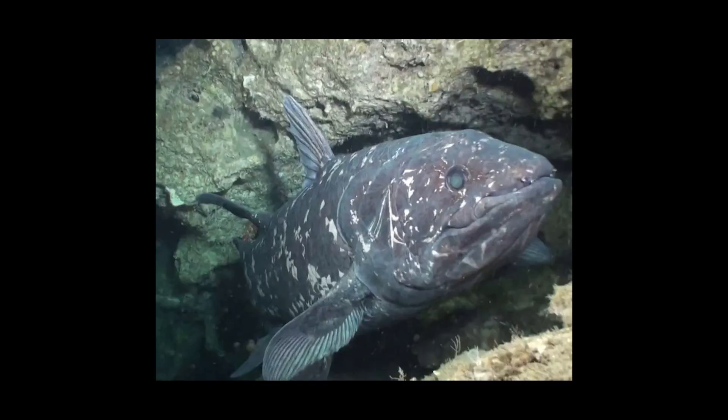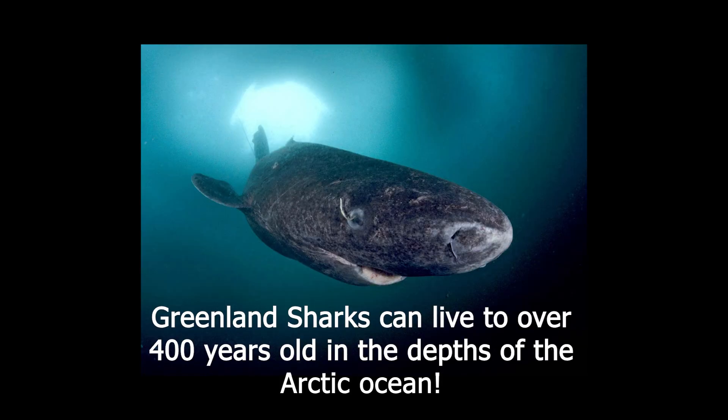The lifespan of Coelacanths is difficult to calculate, as it is with many rarer deep-water animals. Older estimates determined a lifespan of around 50 years, but more recent studies propose a lifespan of over 100 years in good conditions. It is important to note that many deep-water animals have longer lifespans than their surface-dwelling counterparts, due to the slower metabolic rate that this lifestyle requires.